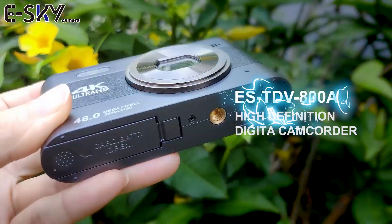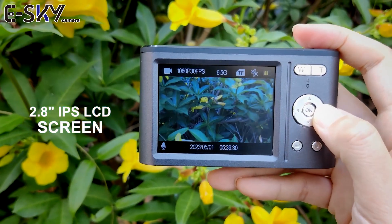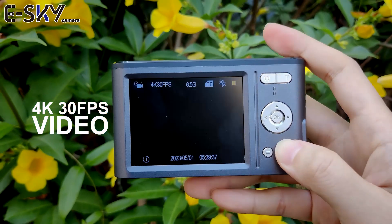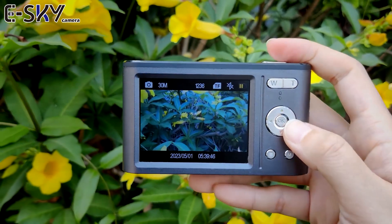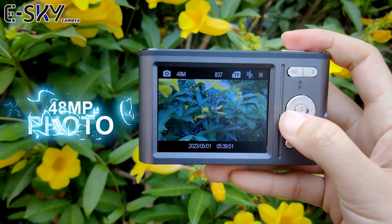This digital camera ES-TDC-800A is designed in retro shape. With an 8MP CMOS sensor, users can get easy shoot images up to 48MP and videos at 4K high resolution.